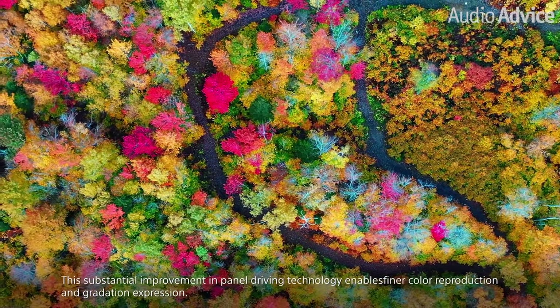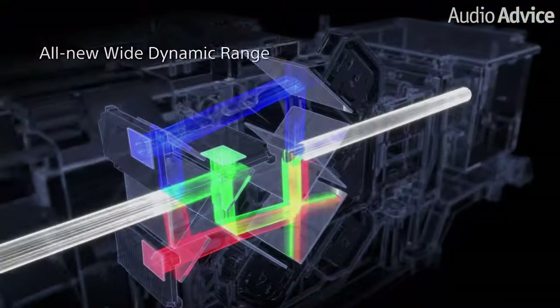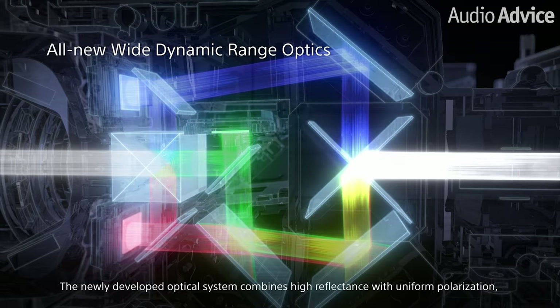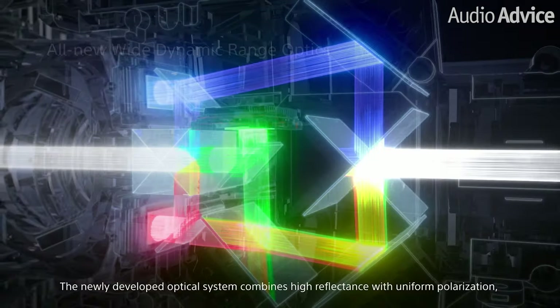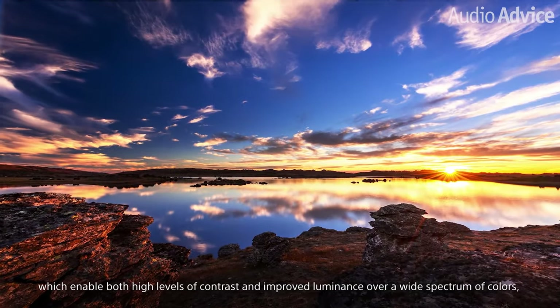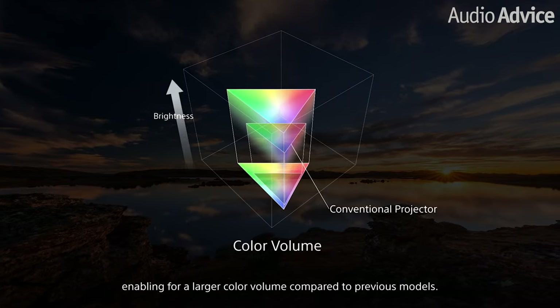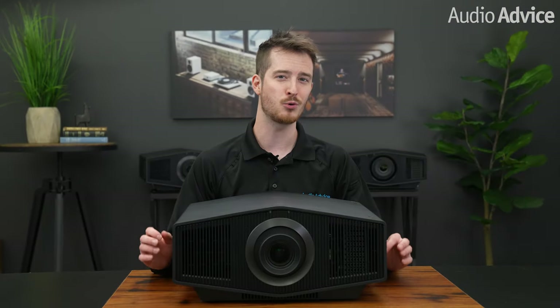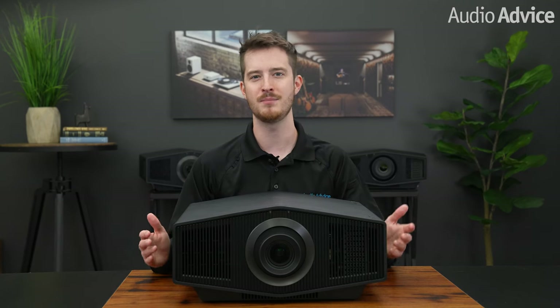The XW7000 also has a new optical system with what Sony calls Wide Dynamic Range Optics. In any three panel system, you have to arrange the panels with mirrors and the laser diodes to produce an image. Sony found a way to better position them closer together than in the past to give better light control and to get the most out of the laser light engine. They also came up with a new laser cooling system to get more output from the laser. Just like the new SXRD panels, this new optical system improves both contrast and brightness.